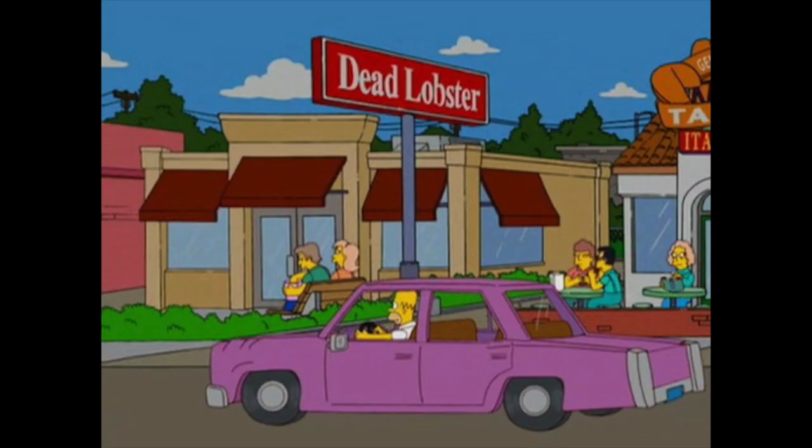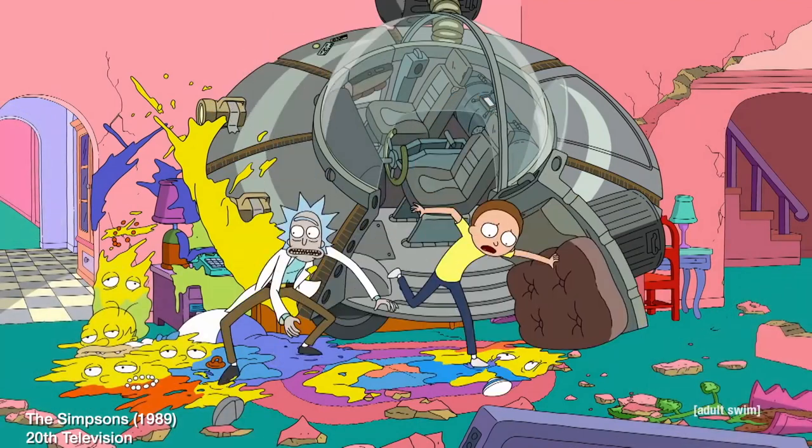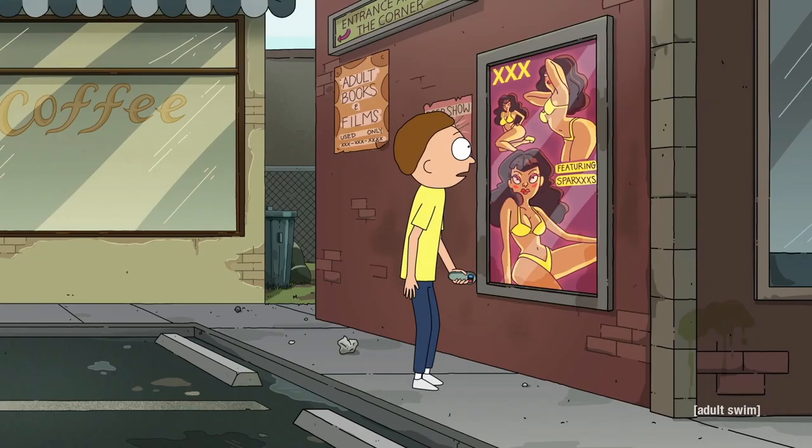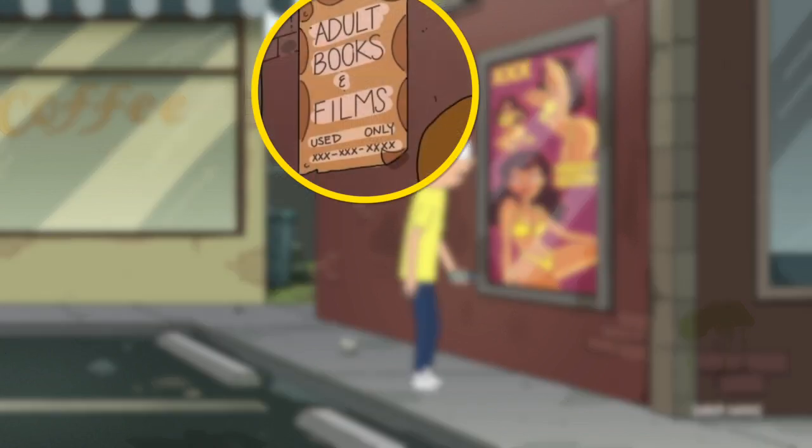The exterior of the bar looks a lot like Moe's Tavern from The Simpsons, appropriate since most Springfield businesses have funny pun names. Morty is hanging out outside of a porn shop, and notice that they only sell used books and movies.